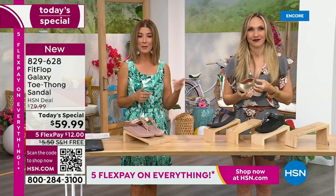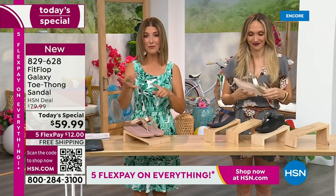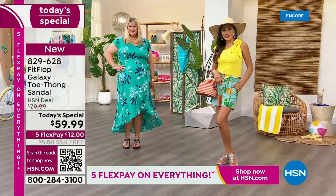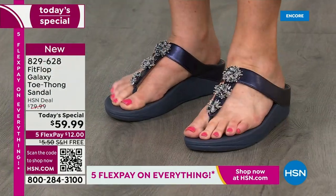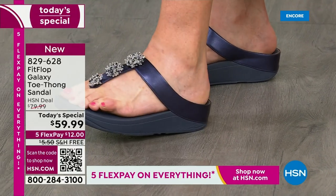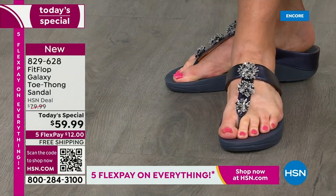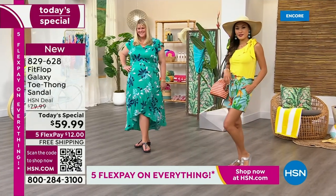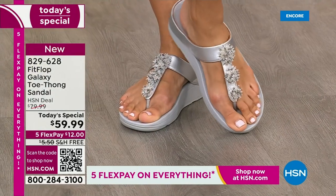If you're just tuning in, this is the launch — it's the best time to order your favorite color and size. Silver is one of the most limited colors, black is very popular, that midnight navy as well. Don't wait another year before we have another FitFlop thong-style sandal. We've got a wonderful opportunity if you've been looking for more anatomically correct footwear.